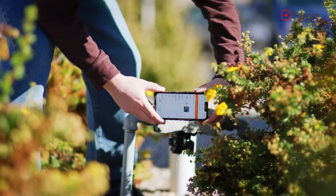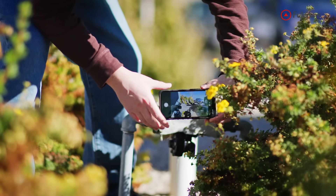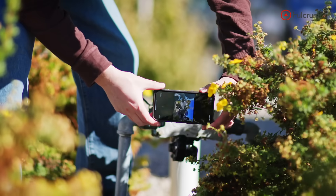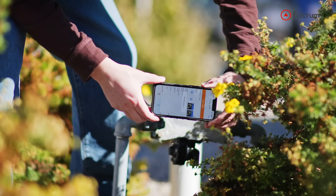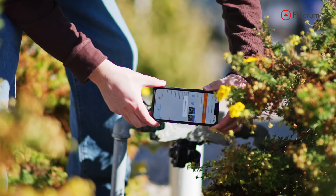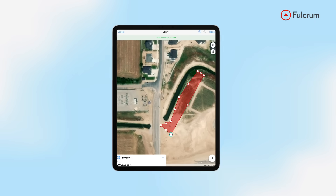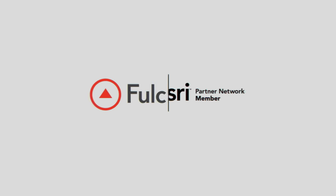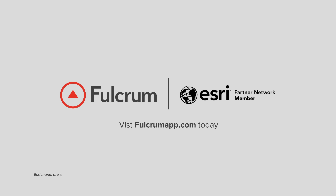From inspections to asset management, Fulcrum strengthens the connection between field processes, geospatial data, and enterprise systems, building a smarter, more connected future. Get started today with a free demo at Fulcrumapp.com.